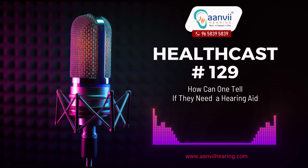Recognizing Signs of Hearing Loss: Difficulty Hearing Conversations — struggling to understand speech, especially in noisy environments, or asking others to repeat themselves frequently.